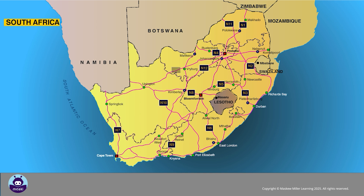South Africa has 18 national roads, named N1 to N18. For example, the N1 runs from the border with Zimbabwe to Cape Town, passing through Pretoria and Bloemfontein. The N4 runs across the country from the Botswana border to the Mozambique border, passing through Rustenburg and Pretoria.